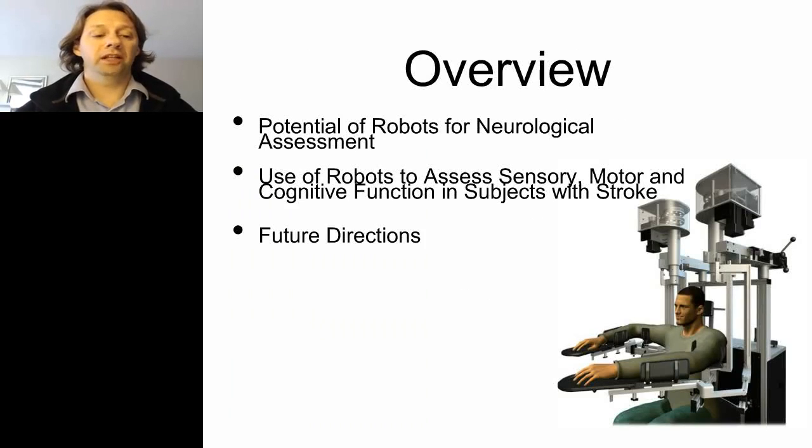The overview of this talk is to persuade you about the potential of robots for neurological assessment. I'll illustrate how we've been using robots for assessing sensory, motor, and cognitive function in stroke subjects, and then finish with some future directions we see for the technology.